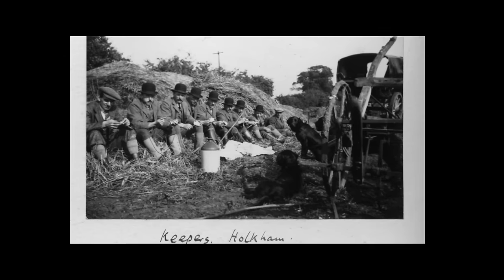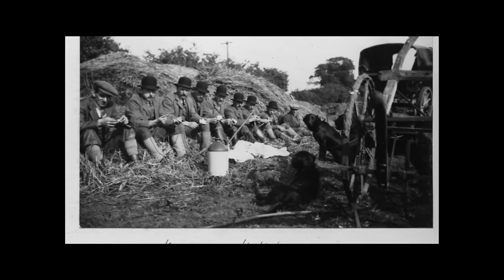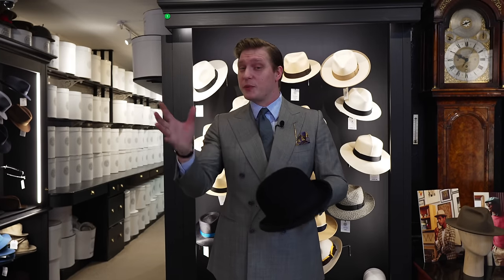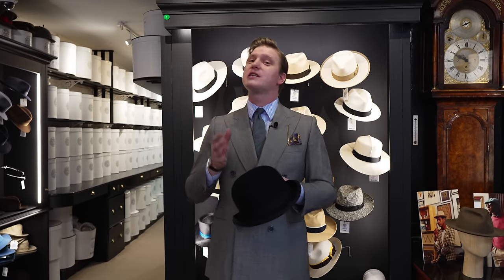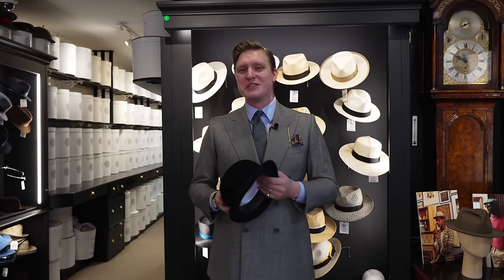Bowler hats were made and designed to deflect branches while riding. They came to Lock, who then went to Thomas Bowler, who created the design we know today. An interesting fact about the bowler hat is that foremen in shipyards would often wear them as a sign of status and also as protection. Shipyards — especially in places like Ireland and Liverpool — were quite dangerous, so the hats would be lead-lined in case anyone upset with the foreman decided to bonk them on the head.